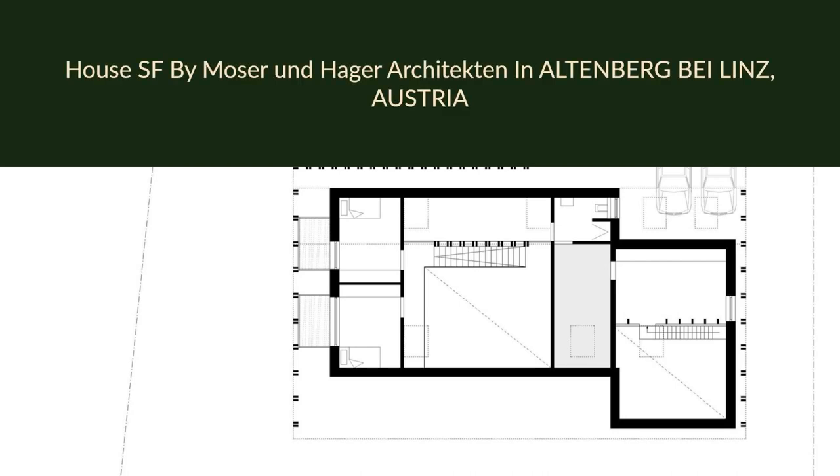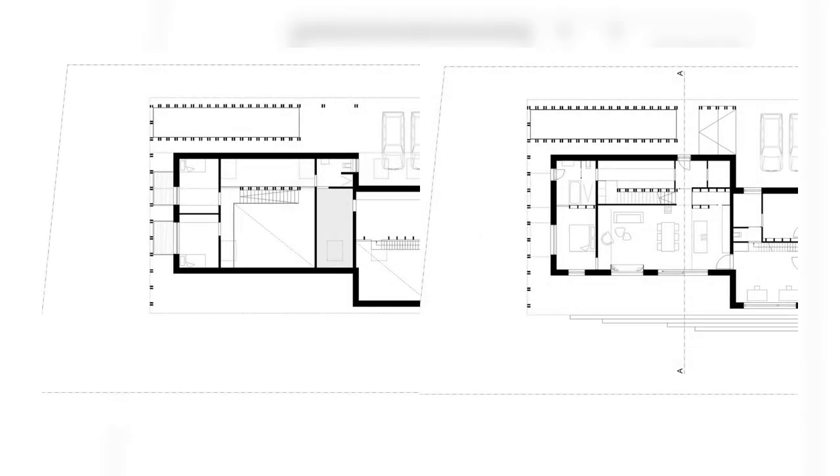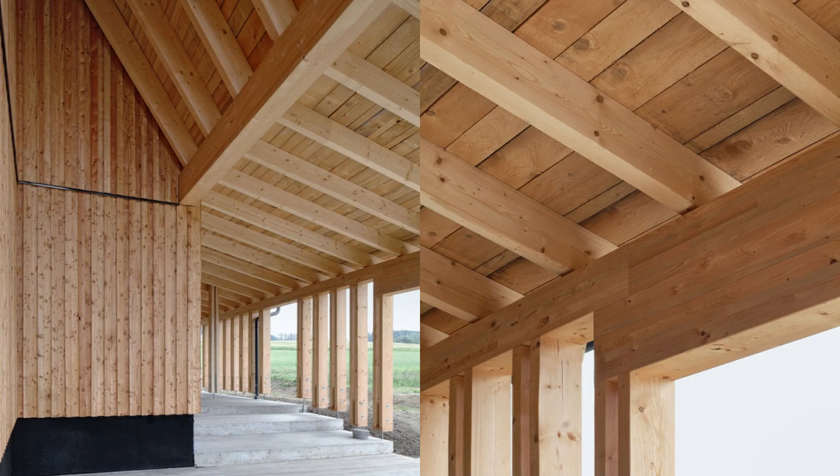House SF by Moser und Hager Architekten in Altenburg-bei-Linz, Austria. In spring 2015, the SW family tasked us with planning their own home on the edge of a newly designated rural residential area, in the municipality of Altenburg in Upper Austria.